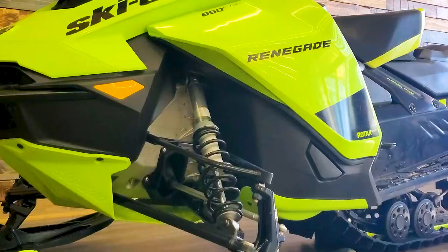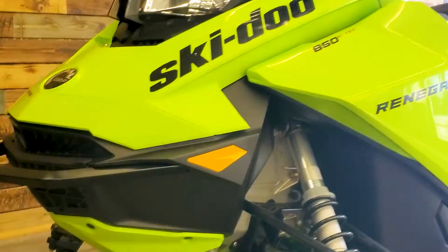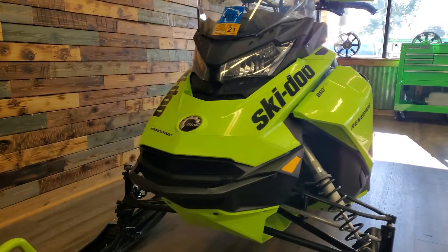We're going to need 850 cc's of adrenaline stat. You want to be the king of the trail? You want to go really fast, you want to look really cool, you want to lose your breath? This is it.